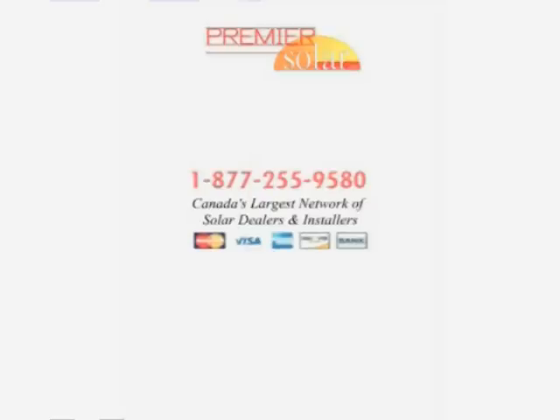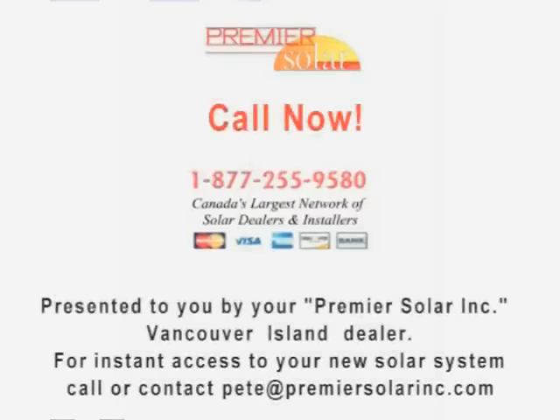Call now: 1-877-255-9580. Canada's largest network of solar dealers and installers. Presented to you by your Premier Solar Inc. Vancouver Island dealer. For instant access to your new solar system, call or contact Pete at PremierSolarInc.com.